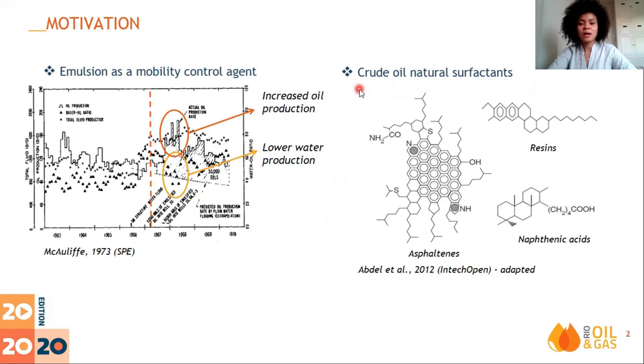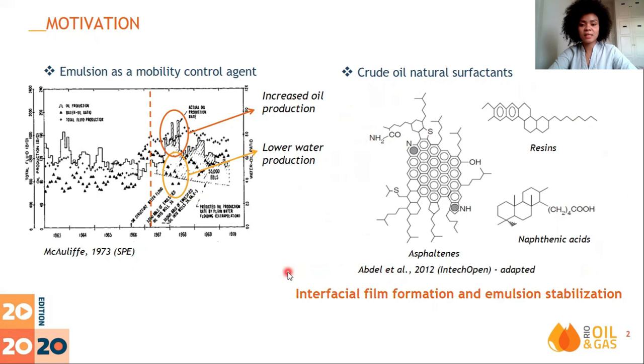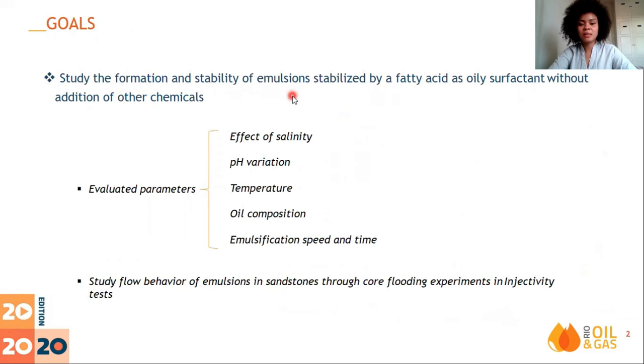Crude oil is a complex mixture of hydrocarbons, and many of its components, such as asphaltenes, resins, and naphthenic acids, can stabilize the interface by chemical interactions, acting as natural surfactants. They form a film around the oil-in-water interface, providing a barrier against coalescence. In this context, the goals were to study the formation and stability of emulsions stabilized by a fatty acid similar to naphthenic acid, evaluate the effects of several parameters such as salinity, pH variation, fluid composition, and temperature, and also study the flow behavior of stable emulsions through injectivity tests.